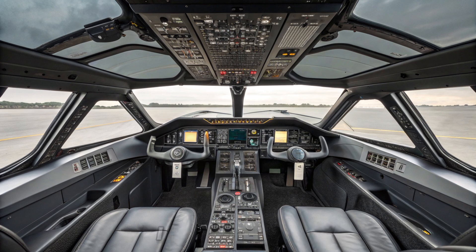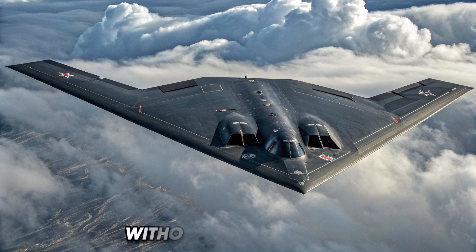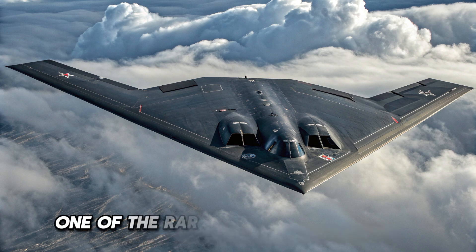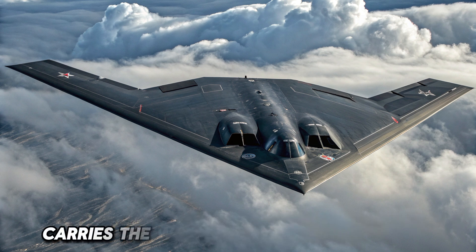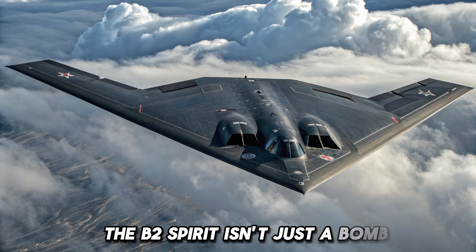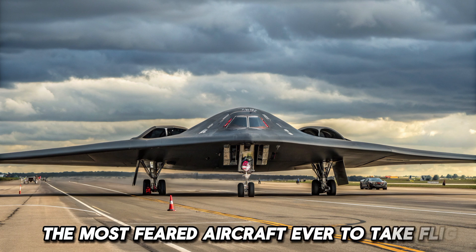It's not just an aircraft — it's a strategic asset that can shape the outcome of a conflict without ever being detected. Only 21 B-2s were ever built, making it one of the rarest military aircraft in the world. Each mission it flies carries the weight of decades of innovation, engineering, and tactical planning. The B-2 Spirit isn't just a bomber — it's a ghost in the sky, and perhaps the most feared aircraft ever to take flight.